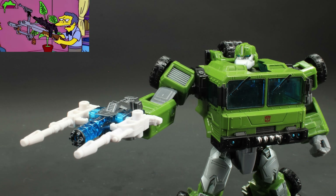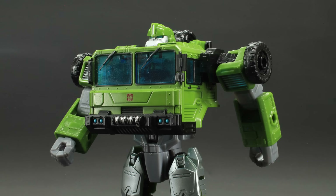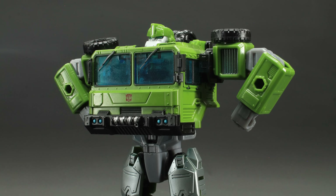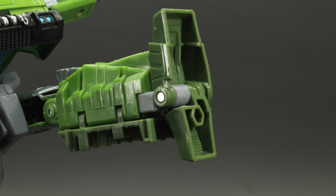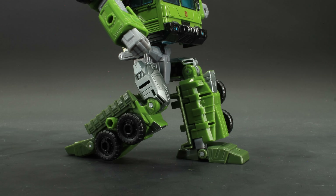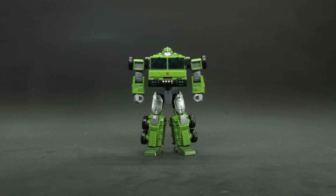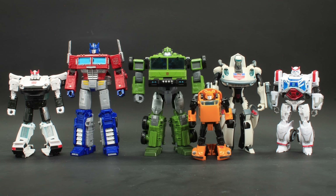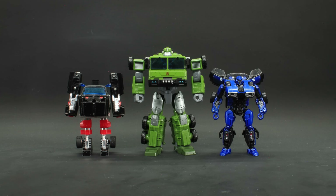For articulation: the head spins, but the recessed neck port makes for limited left-right range and only a little up-and-down tilt. Shoulders spin, arms go out, biceps rotate, elbows bend considerably for being single-jointed, and the hands rotate. The waist spins, legs go all the way forward, back, and out; there's thigh rotation, toes go forward, heels go forward, and the whole foot has an ankle tilt. The only real drawback is the knee-to-fire ratio isn't great. But for such a large lumbering chonk monster of a robot, he just moves so well. For size comparison, here he is with Earthrise Prowl, Earthrise Optimus, Animated Jazz, Studio Series Ratchet, Netflix Bumblebee, and others.